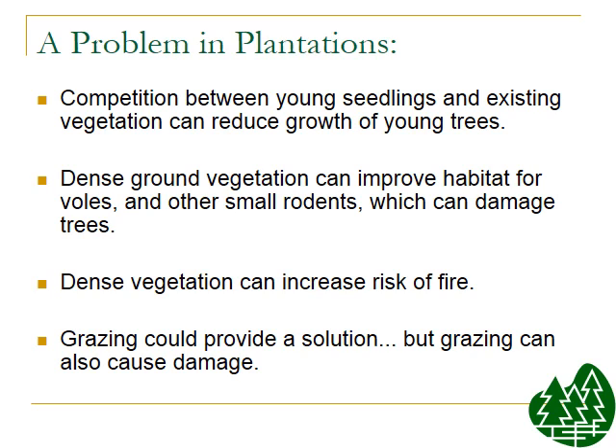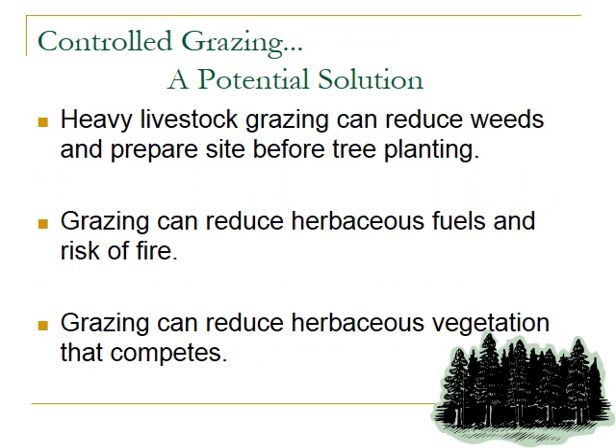Grazing could provide a solution, but grazing can also damage the trees, so there's a real challenge in management. Heavy livestock grazing can reduce weeds and prepare a site before the trees are even planted — so in site preparation, grazing could be used as a tool. Grazing can also reduce the herbaceous fuels that create fire risk, and it can reduce the herbaceous vegetation that competes with tree seedlings and young trees.